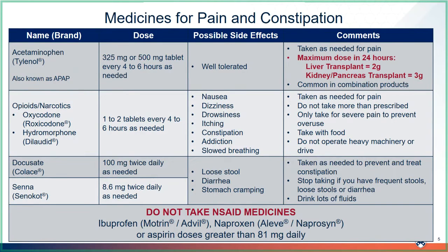If you no longer need the opioid medication, you must discard them safely, which we will discuss at the end of the presentation. Stool softeners and laxatives like Docusate and Senna will also be provided to help prevent and treat the constipation from the opioids. Stop taking if you have frequent stools, loose stools, or diarrhea.